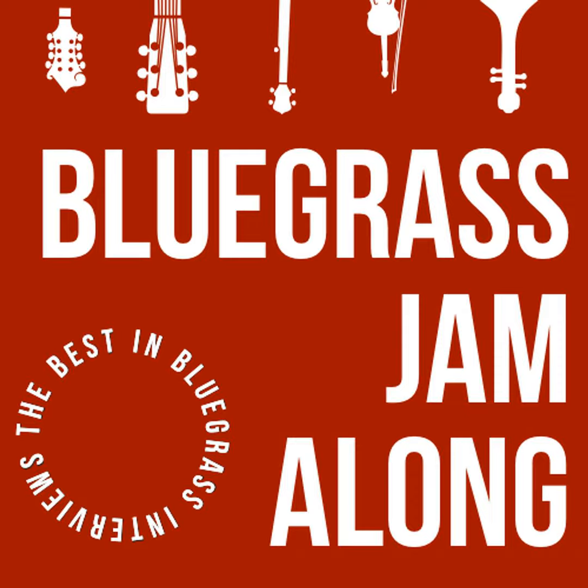This episode is also brought to you by Peghead Nation, the home of roots music instruction, with 65 streaming video courses for guitar, mandolin, banjo, fiddle, dobro, bass and ukulele from some of the leading names in acoustic music. You'll learn the tunes and techniques you need to join in at jams and play the music you love, plus advanced techniques like improvisation, theory and ear training. Your first course is just $20 per month, and you can add more for $10 a month. Sign up for any course and get your first month free with the promo code JAMALONG — one word.